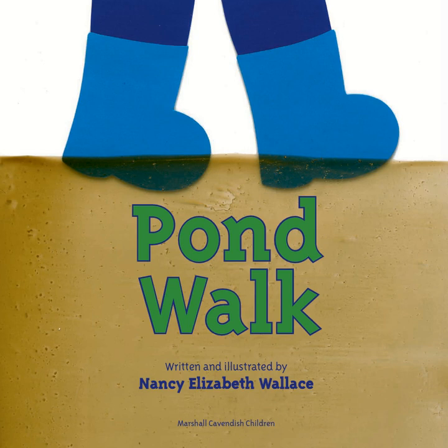A great book for doing that is this book called Pond Walk. It is written and illustrated by Nancy Elizabeth Wallace. I want you to look at the different plants and animals in this book and see which ones we've already looked at and which ones are new to you.